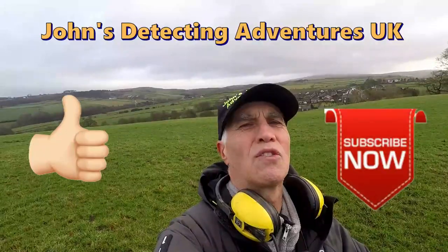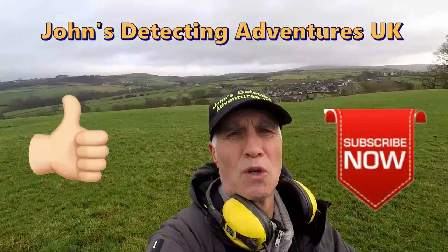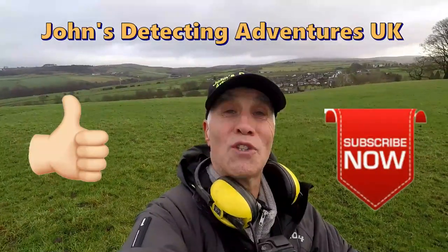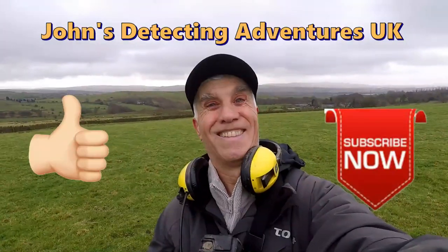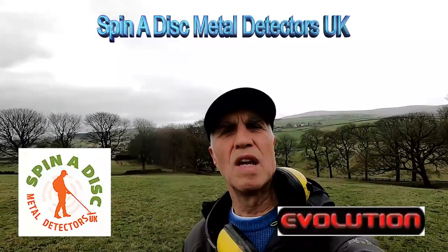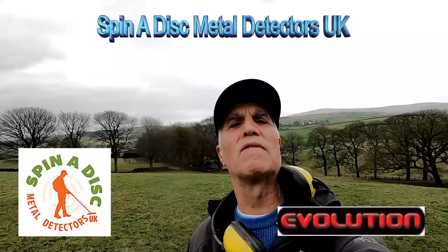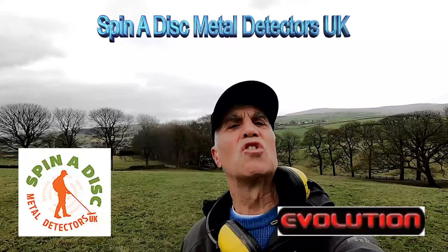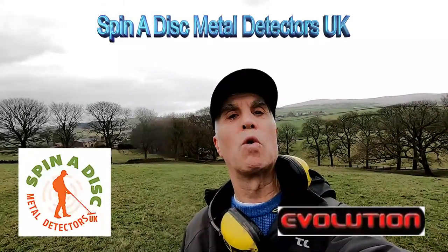Another brilliant day of detecting — some more coins and artefacts. I had a great time, thanks for joining me. If you like the video, please subscribe, press the notification button and pass it on. Thanks for joining me! Catch me on the next adventure! Brilliant! If you're thinking of buying a metal detector or some accessories, please have a word with my mate Carl at Spinitus Metal Detectors UK — I'm sure he'll give you some sound advice. He also does a range of stainless steel scoops, spades, and trowels from Evolution, which are high quality.